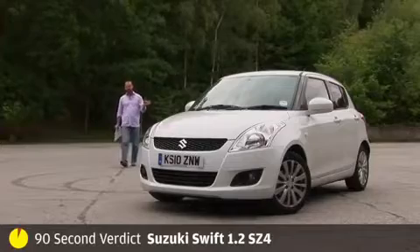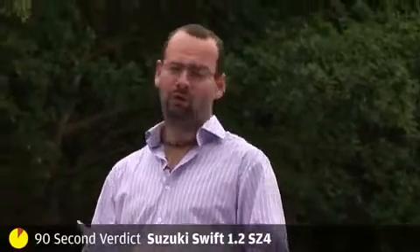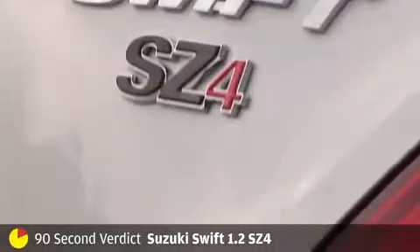Yes, I know this Suzuki Swift looks the same as its predecessor, but I have it here in black and white — this is the all-new compact supermini. So beneath these samey exterior looks, let's find out if the substance is much better than it was before.